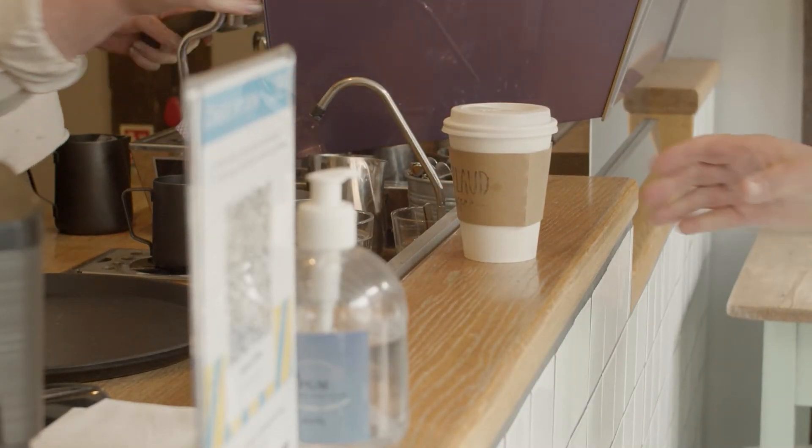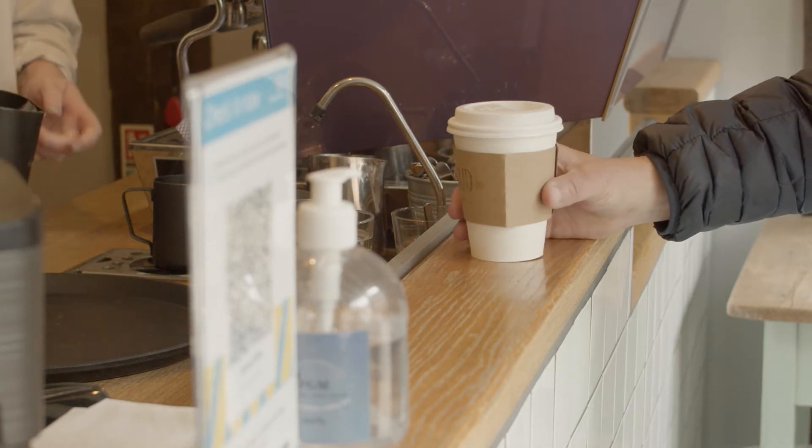We also stagger the ordering system so we don't have too many people in the front room at one time, and customers also wear their masks until they're seated at their tables.